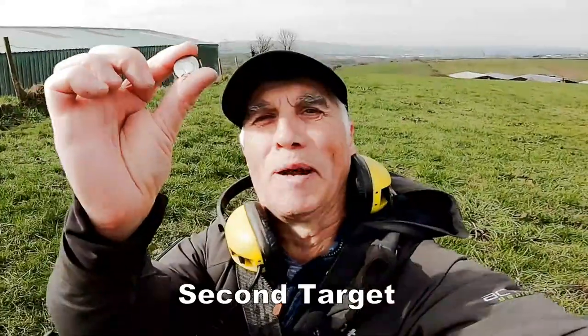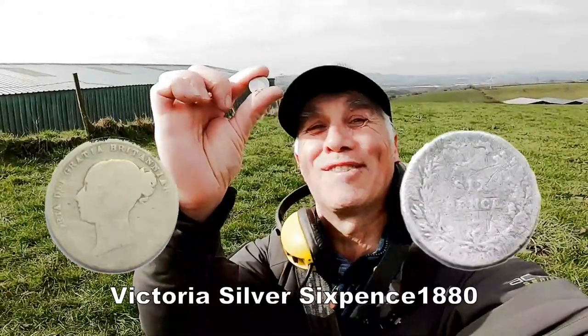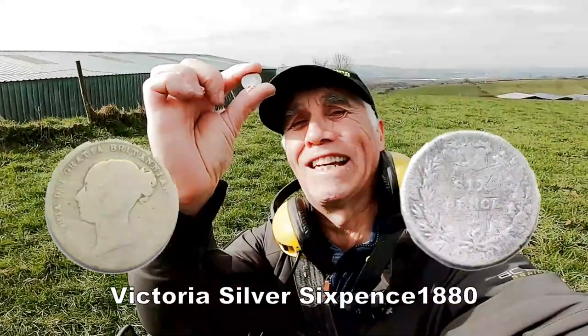A silver sixpence — brilliant! Straight away, silver sixpence. Can't beat silver, always puts a smile on my face.